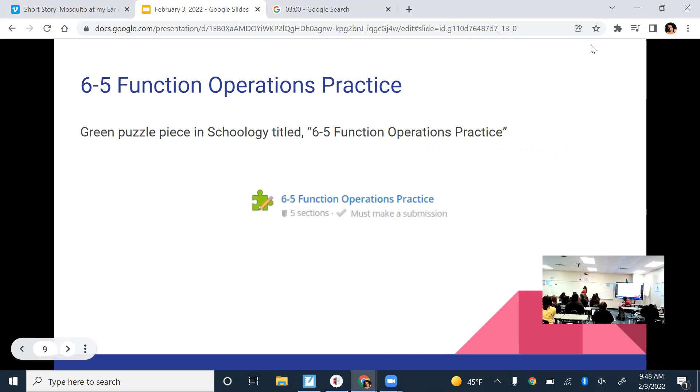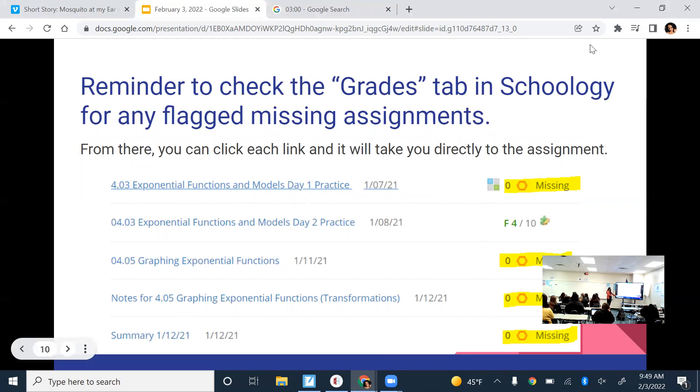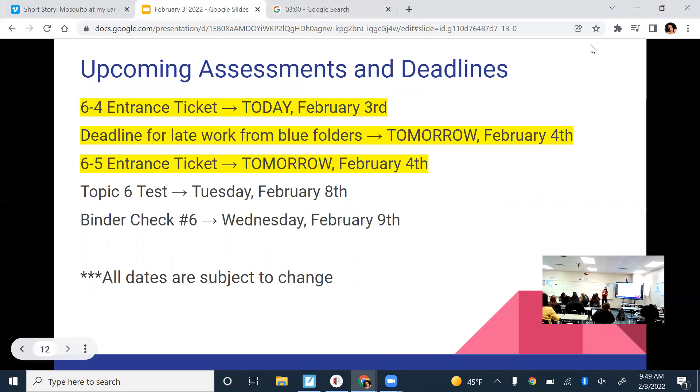The practice for this is going to be a puzzle piece. There are two puzzle pieces — one says practice and the other says exit ticket. On the practice you get two attempts automatically. If you want more attempts you can always ask, and I'll usually say yes unless I think you're guessing. If it looks like you're trying then I'll give you that attempt. You'll take your exit ticket probably in the middle of class tomorrow, and the rest of the time will be review.